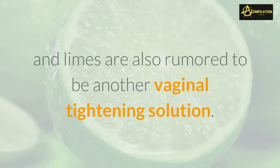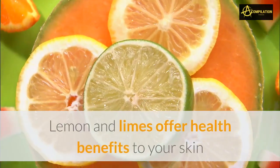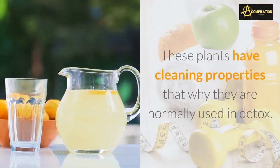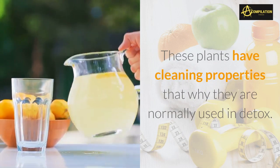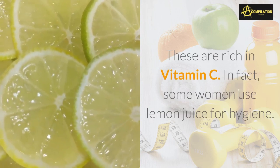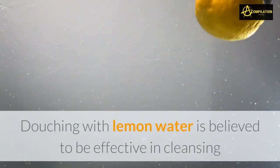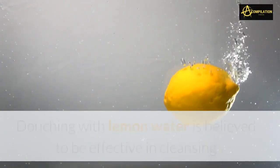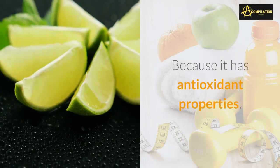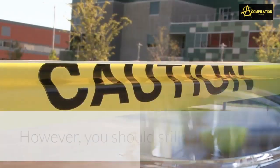How to tighten your vagina with lemon: lemon and limes are also rumored to be another vaginal tightening solution. They offer health benefits to your skin and are often used in the kitchen. These plants have cleaning properties, which is why they are normally used in detox, and are rich in vitamin C. Some women use lemon juice for hygiene — douching with lemon water is believed to be effective in cleansing and tightening the vaginal area.